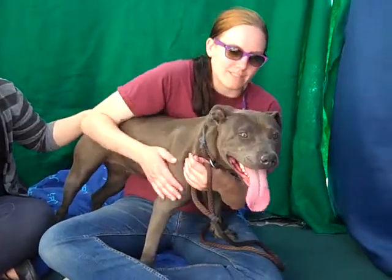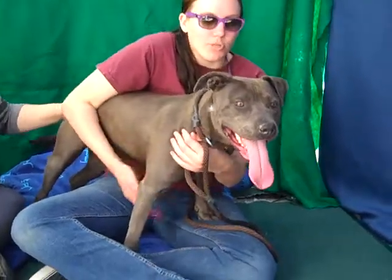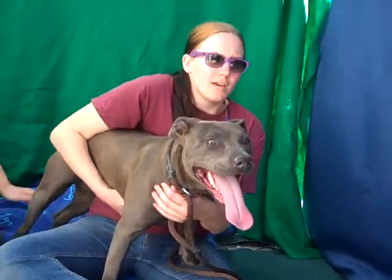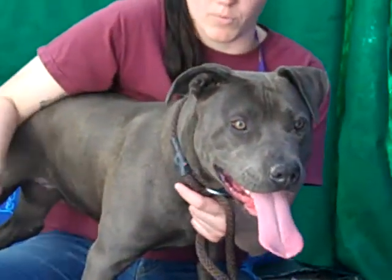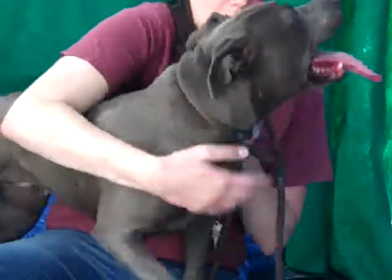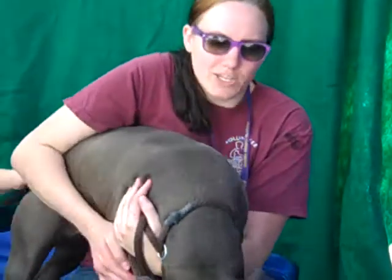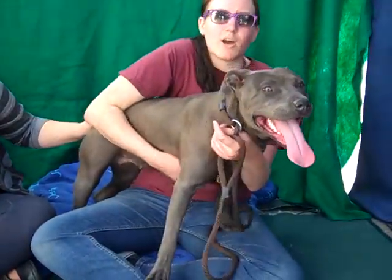This girl could really use some activity with an active family who likes to go out and do things. She should go with a family that knows how to deal with big strong dogs, who are willing to put in the training to get her walking on the leash. She's a great dog — she just needs a firm hand. She should really go into a breed-experienced home.